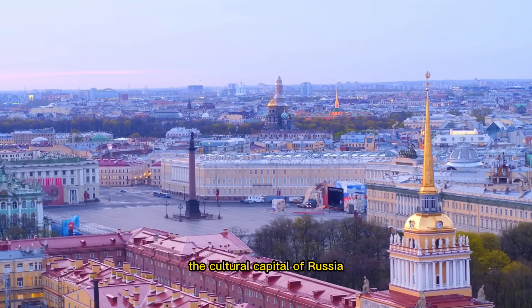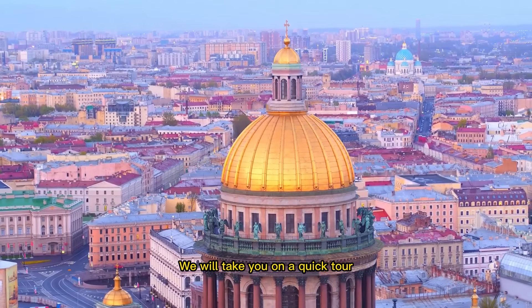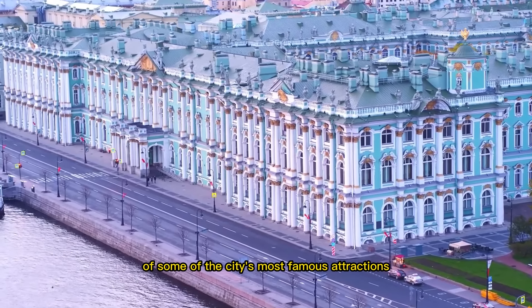Welcome to St. Petersburg, the cultural capital of Russia. In this video, we will take you on a quick tour of some of the city's most famous attractions.